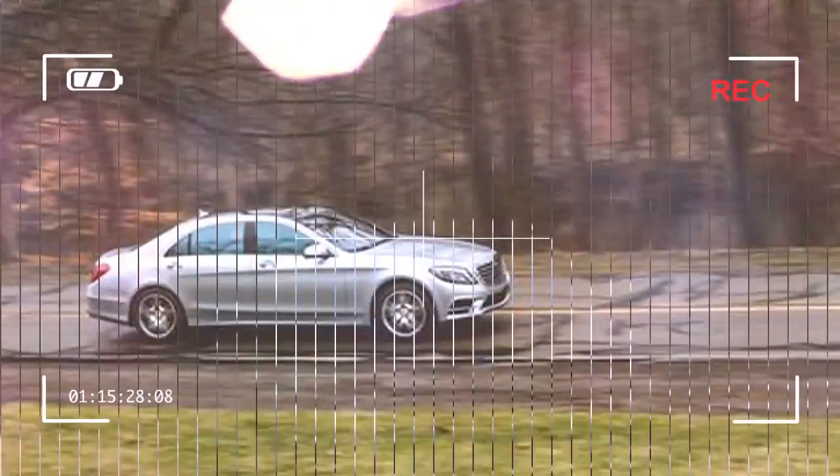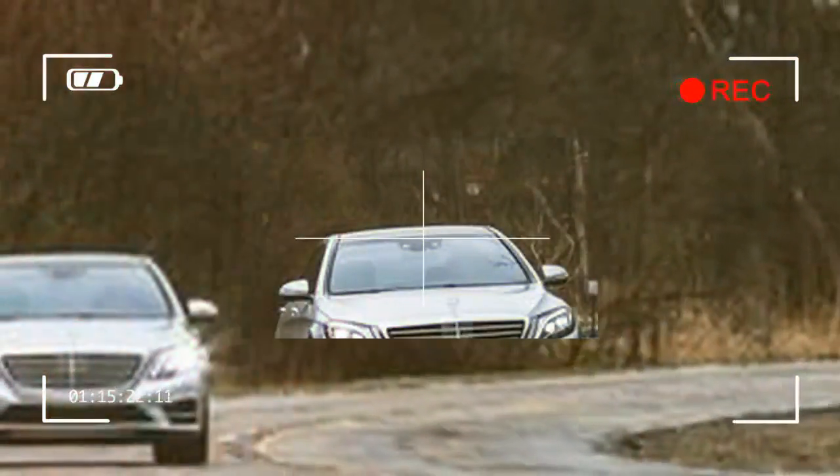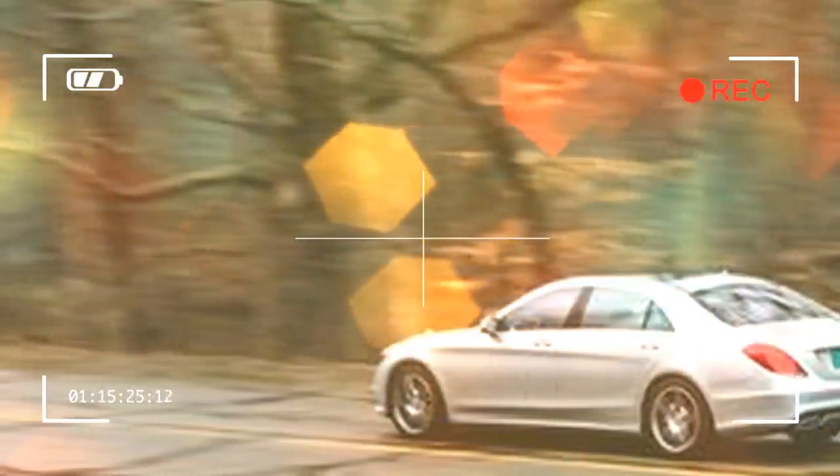Beyond their cylinder counts and output figures, the V8 and V12 engines bolt to different drivetrains. The V12 and the S550e plug-in hybrid can only be paired with rear-wheel drive and a seven-speed automatic transmission, while the V8 uses a nine-speed automatic and offers optional 4MATIC all-wheel drive. Every iteration accelerates from a stop with a locomotive-like surge.